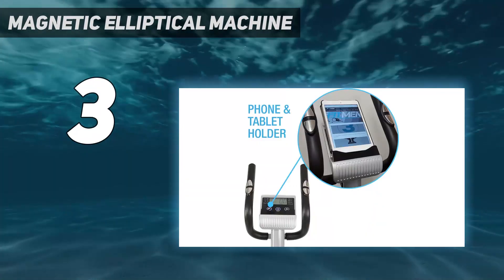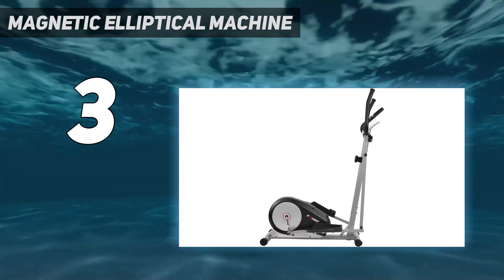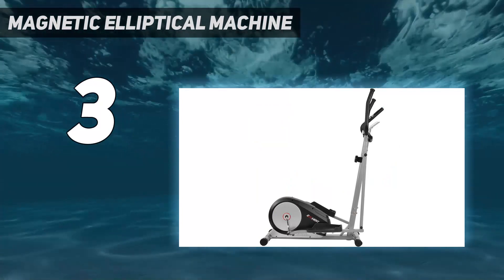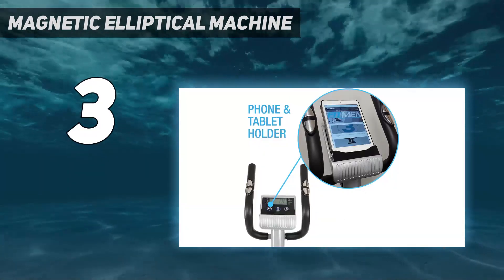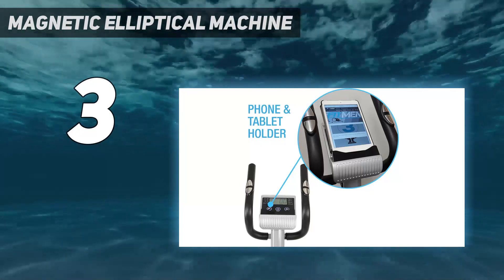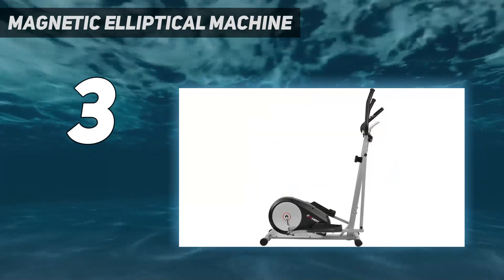With only 8 resistance levels, this lighter option is best for beginners or those who want an easy-to-use elliptical without an overload of information or extra features. Transitioning between resistance levels feels fluid and easy. We also like that it's easy to assemble.